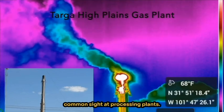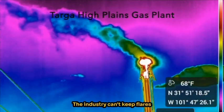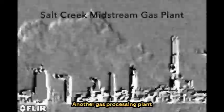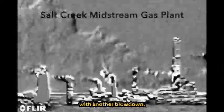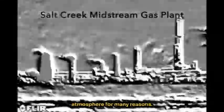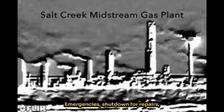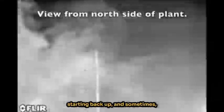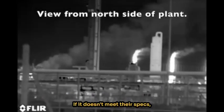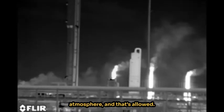Now a functioning flare, which is a common sight at processing plants. The industry can't keep flares lit and they don't know how to operate them properly. Another gas processing plant with another blowdown. They dump gas into our atmosphere for many reasons: emergencies, shutdown for repairs, starting back up, and sometimes they just don't like the kind of gas it is. If it doesn't meet their specs, they just dump it all into the atmosphere — and that's allowed.